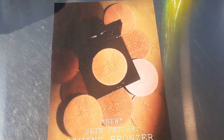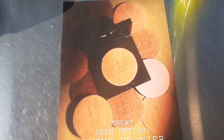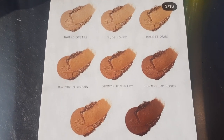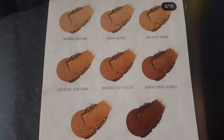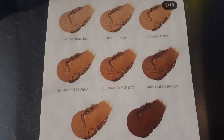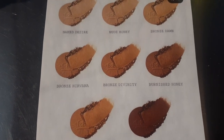The highlight of this whole collection are the bronzers — the whole thing is the Divine Bronze Collection, so bronze is definitely the theme here. Pat McGrath has come out with eight new Skin Fetish Divine Bronzers at $39 a piece. The first is Naked Desire, a soft golden bronze. Then Nude Honey, a neutral bronze. Bronze Dawn, a warm golden bronzer. Bronze Nirvana, a warm tan bronze. Bronze Divinity, a warm tan bronze. And Burnish Honey, a warm amber bronze.